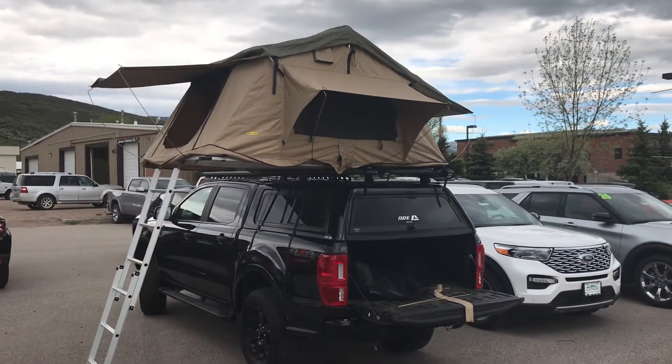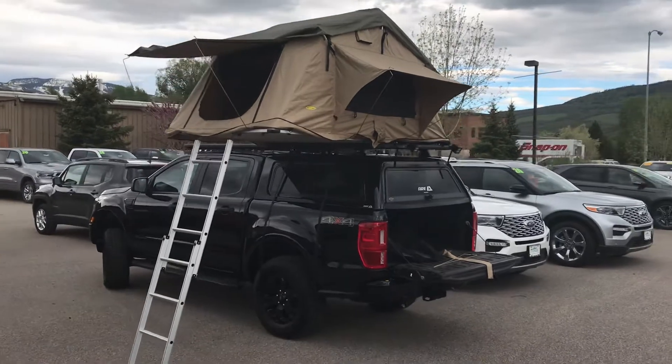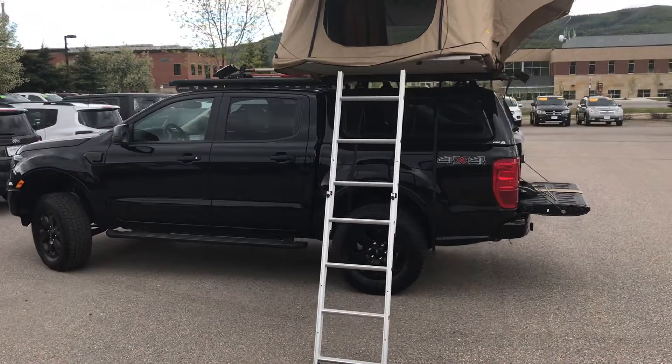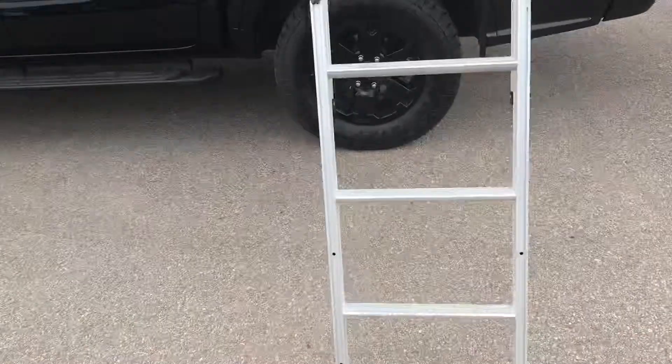Check out this 2019 Ford Ranger with the camper tent already on top. This is an XLT Ford Ranger four-wheel drive off-road package, and this tent is something else. This ladder comes down, this thing is solid as a rock. You step up in here, the windows vent out.